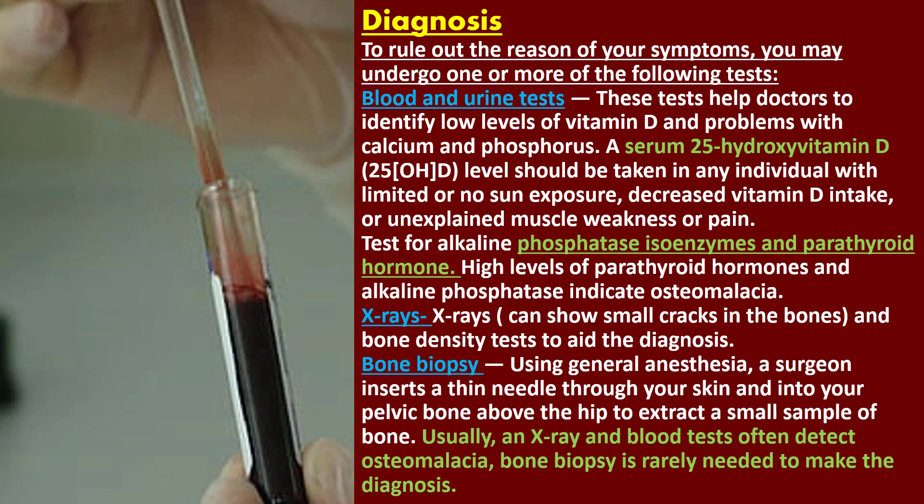Blood and urine tests help doctors identify low levels of vitamin D and problems with calcium and phosphorus. A serum 25-hydroxy vitamin D level should be taken in any individual with limited or no sun exposure, decreased vitamin D intake, or unexplained muscle weakness or pain. Your health care provider may also test for alkaline phosphatase isoenzymes and parathyroid hormone. High levels of parathyroid hormones and alkaline phosphatase indicate osteomalacia.